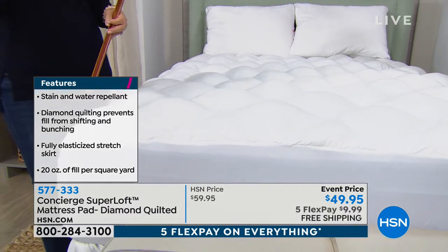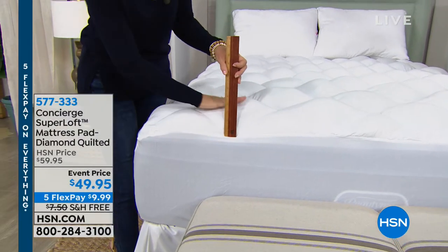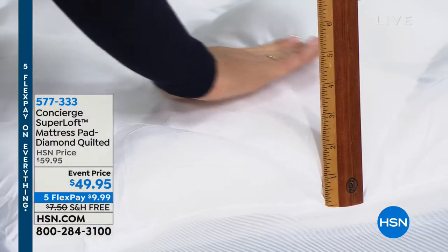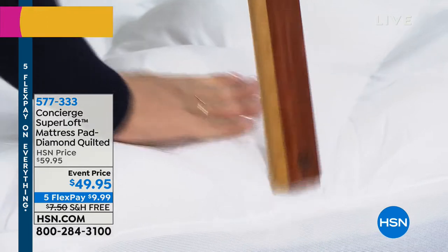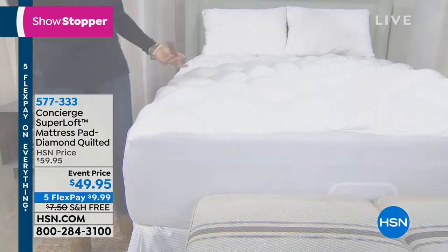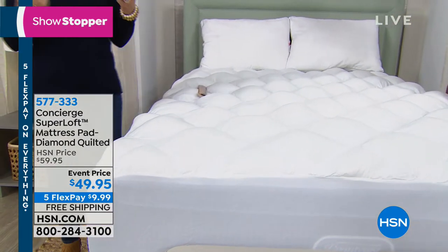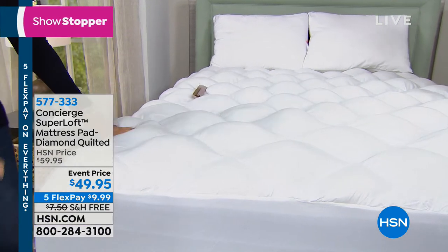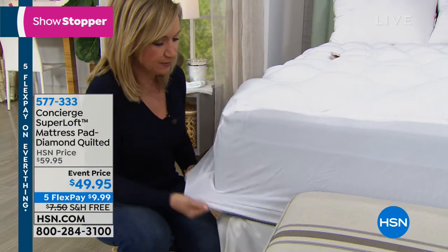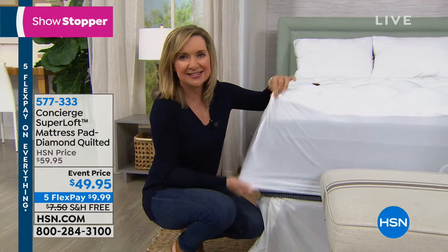Most people aren't completely happy with how their mattress feels. Super Loft gives you that cushiony feel while still maintaining support. It's about 3 inches of loft stuffed by hand into each diamond — 20 ounces of fill per square yard, compared to about 12 ounces in typical mattress pads. That's almost double.